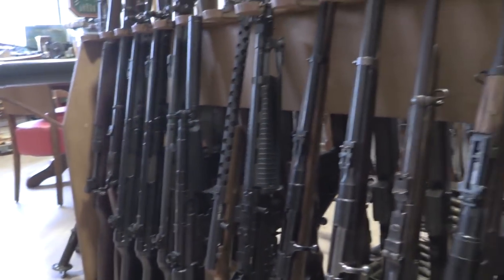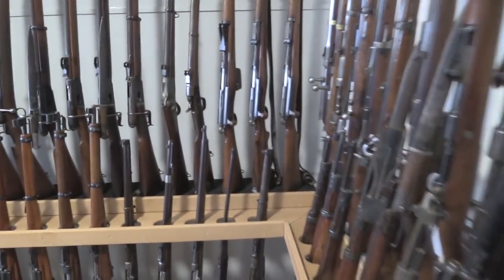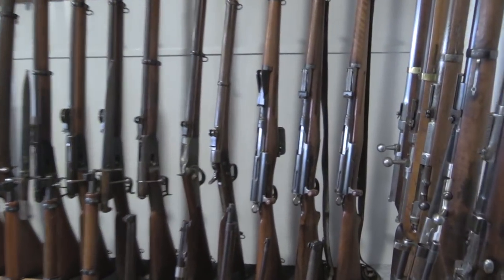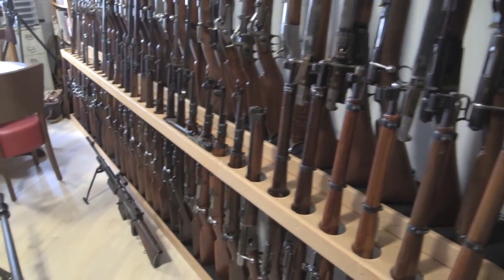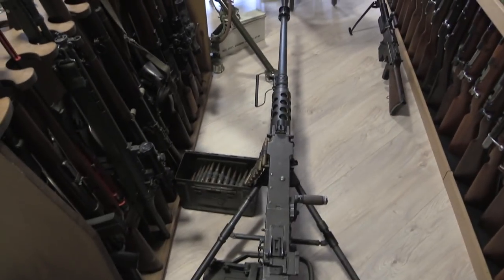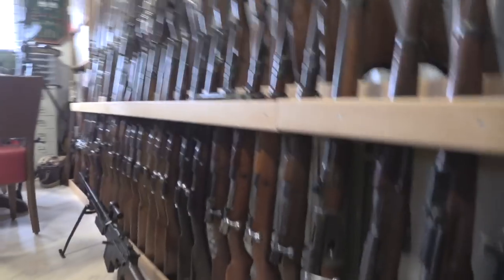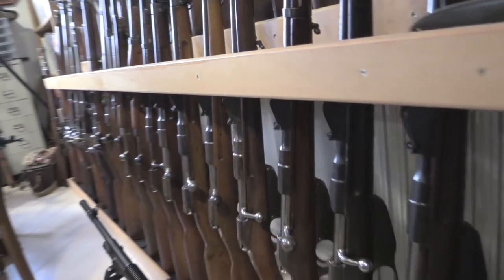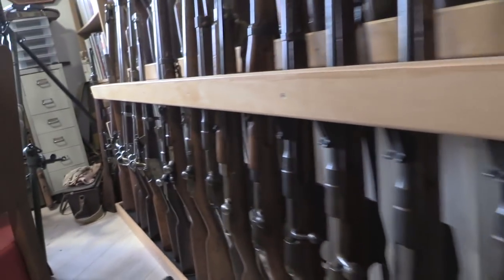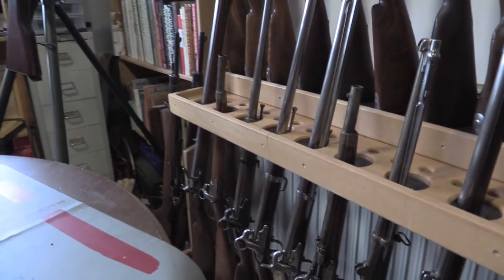Now, this being the Netherlands, there is a substantial collection of Dutch firearms, which are going to start in these rows. Swiss first of course here, more Swiss on the bottom. There's a Browning M2 and a Vickers. But moving on, we have a bunch of FN Mausers down here. A lot of these have Dutch monikers. A variety of other Dutch earlier rifles.